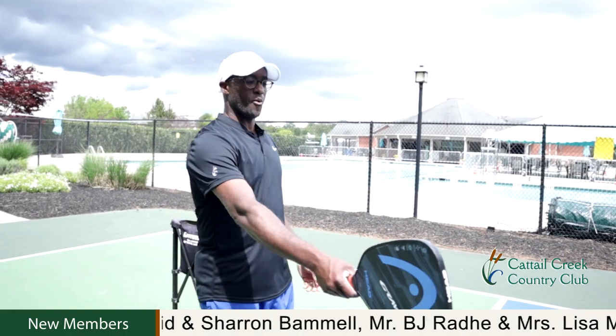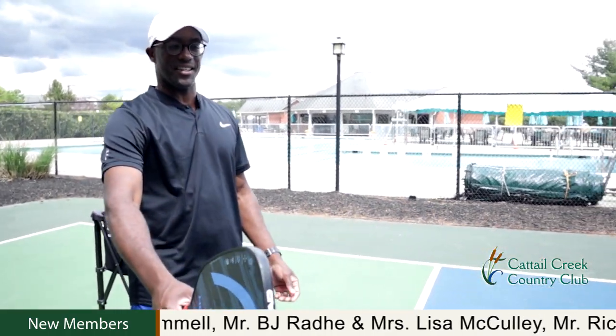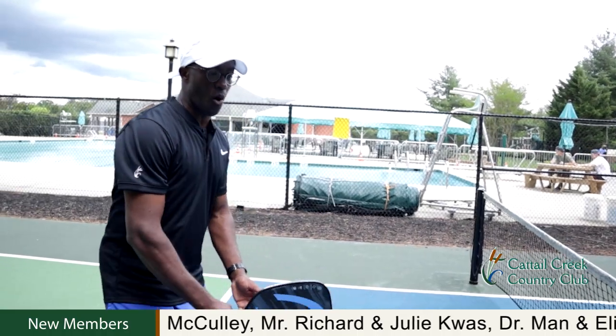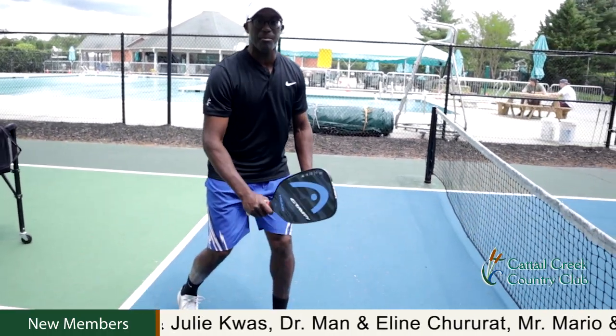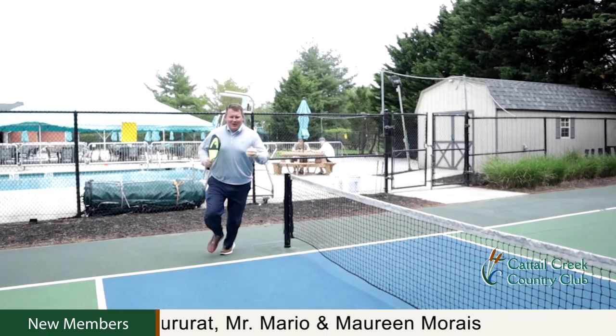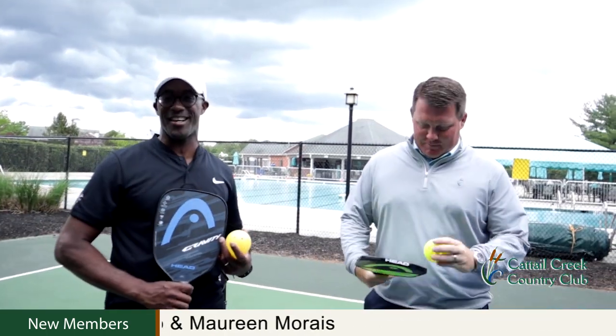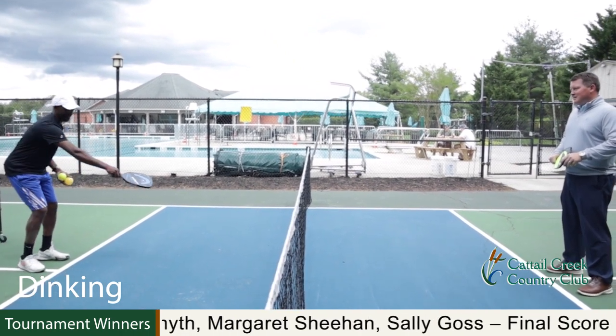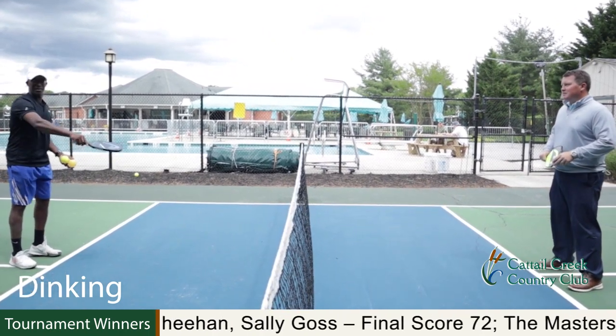The first area of the court I want everyone to see is the blue area. In this part of the court, you are not allowed to hit the ball unless it bounces. The anglers graciously agreed to demonstrate the principle of dinking in pickleball. Remember, you have to let it bounce and then send it right back, landing it in the blue.